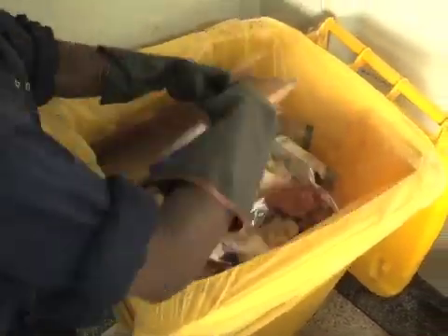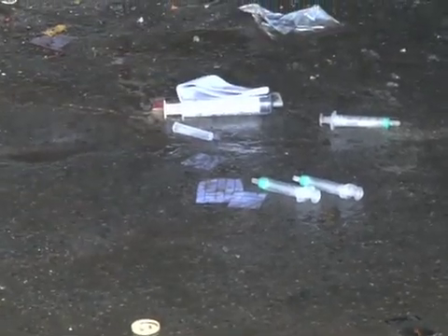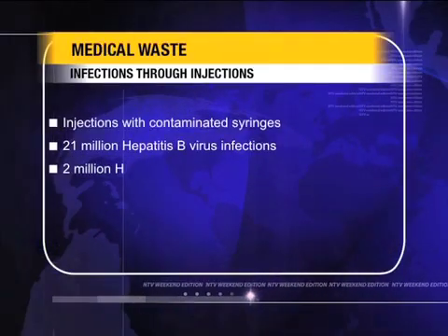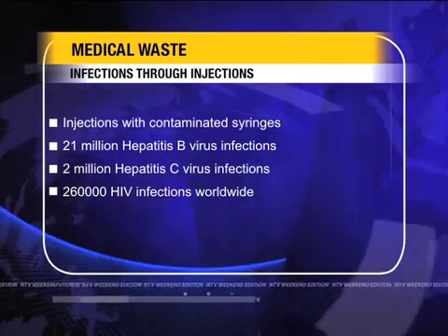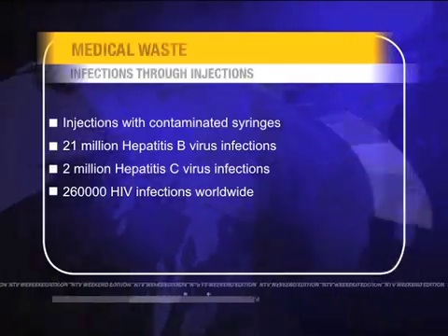The infection risk includes bacterial infection, and of particular concern are HIV/AIDS and hepatitis — both global menaces which need not be fueled by careless disposal. In 2000, WHO estimates that injections with contaminated syringes caused 21 million hepatitis B virus infections, 2 million hepatitis C virus infections, and 260,000 HIV infections worldwide. It's very painful to acquire a disease when you do not have that disease.